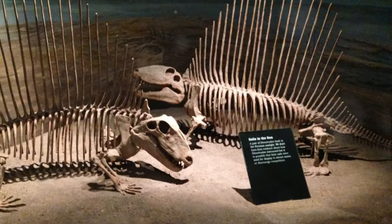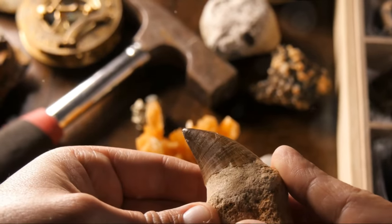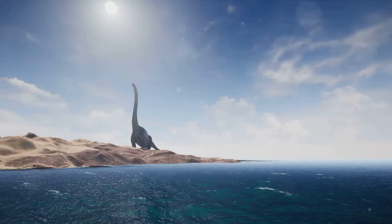So those dinosaur bones you see in museums are actually fossils — ancient bones turned into rock over a very long time. Now, let's dive into some interesting facts about these giant creatures that once roamed our planet.